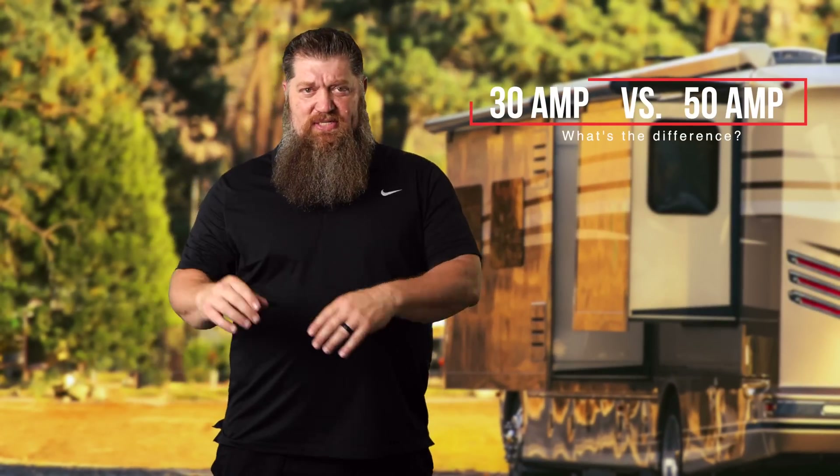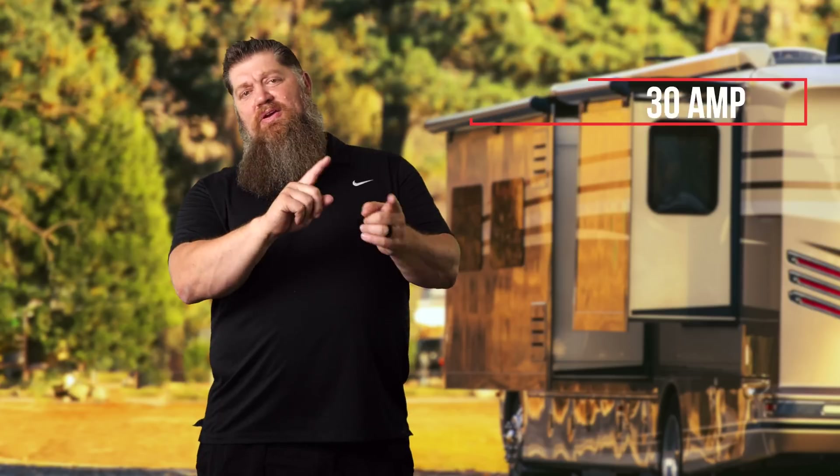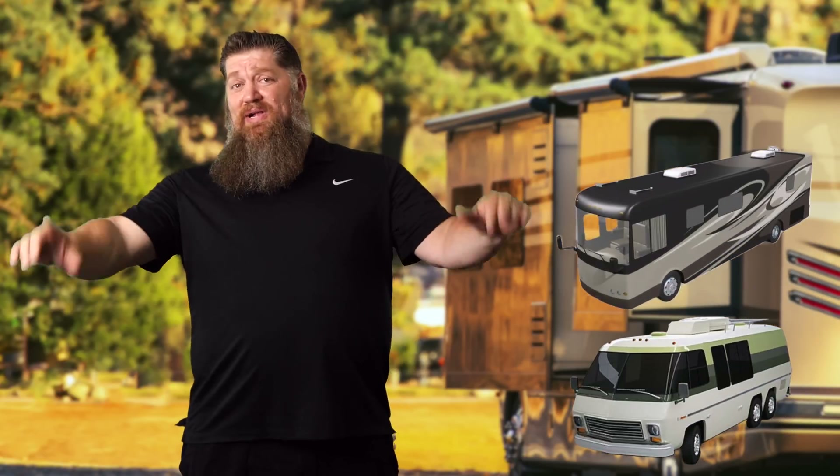Now back to our Tech Tip Tuesday. This week let's cover the difference between a 30 amp service and a 50 amp service. If you're new to RVing, or maybe you're out there searching around ready to purchase an RV, you may see two different models — one in a 30 amp variety and the other 50 amp — and you're wondering what's the difference.